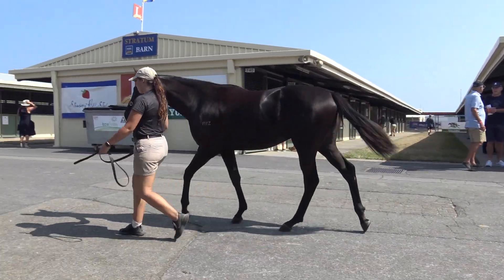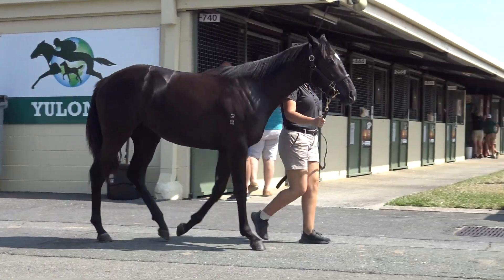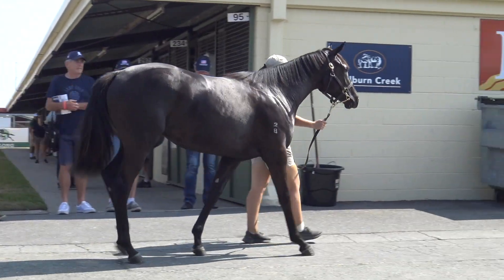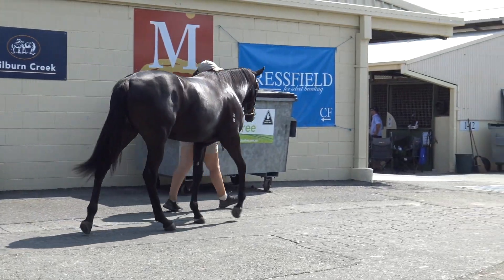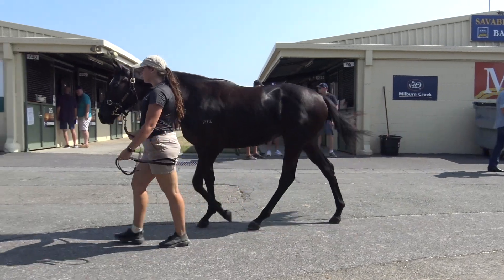I expect her to be fast — I don't know whether that's early or not early — but she's got a beautiful strong neck coming out of the shoulder and strong girth, deep shoulder on her. She's got a beautiful head, a beautiful clean jowl on her, and a big hind quarter.